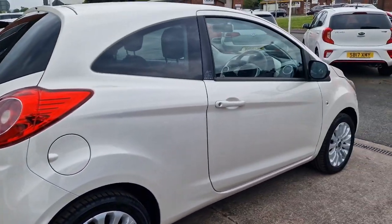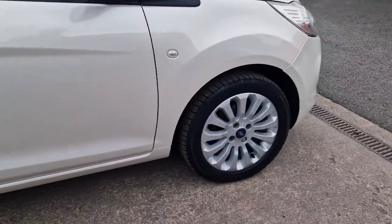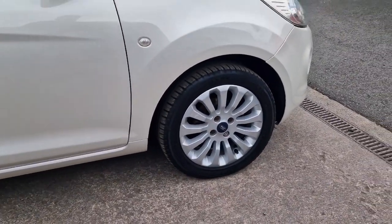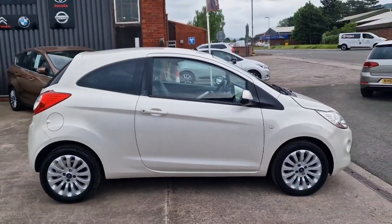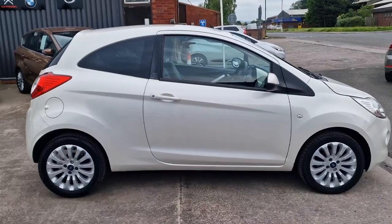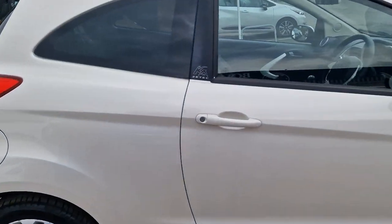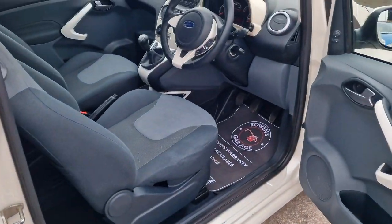50-plus miles to the gallon on a combined run according to Ford. As most of you will know, this shares the same platform as the Fiat 500 — same engine, same running gear — and it's a good, reliable engine. This is ZTEC spec, so a nice level of trim. You've got the alloy wheels and the pearl paint, which was quite an expensive option.